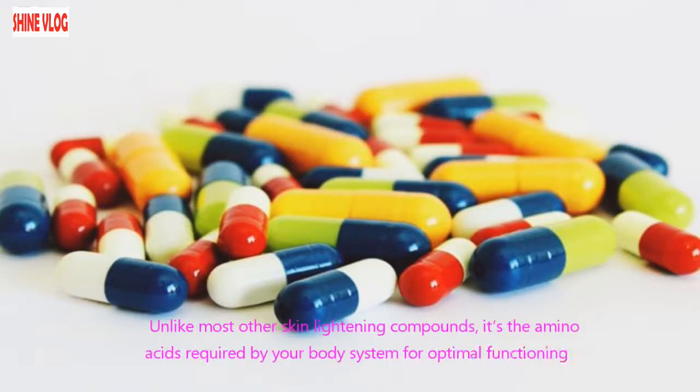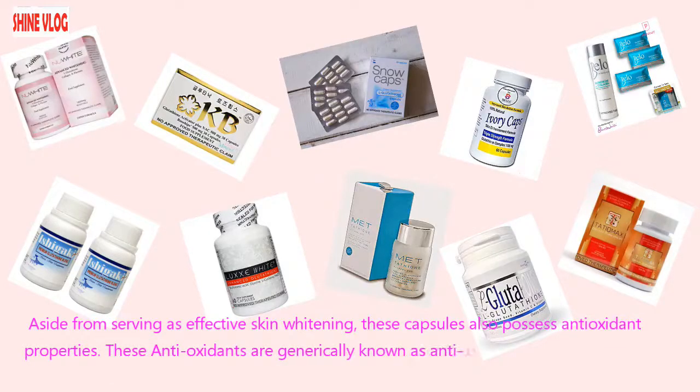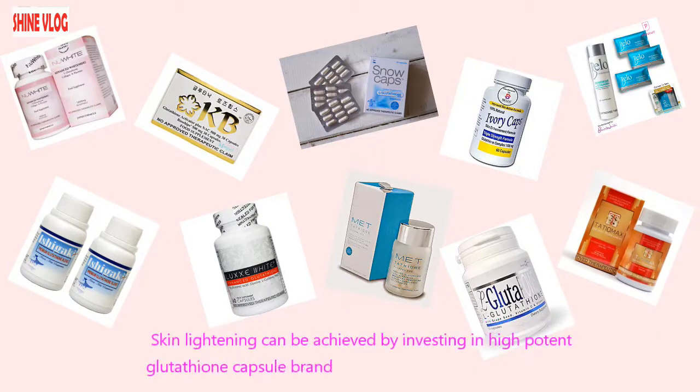Unlike most other skin lightening compounds, it contains the amino acids required by your body system for optimal functioning. Aside from serving as an effective skin whitening agent, these capsules also possess antioxidant properties — these antioxidants are generically known as anti-oxidation agents that decrease the harmful effects from oxidants in your body cells. Skin lightening can be achieved by investing in a high-potency glutathione capsule brand in the Philippines.